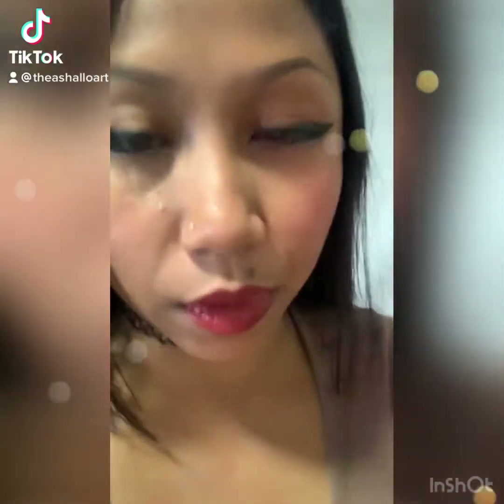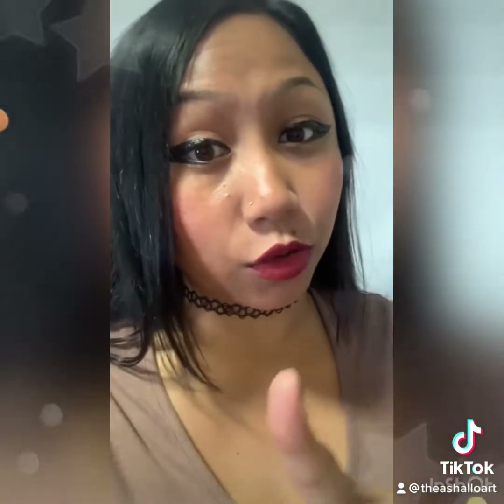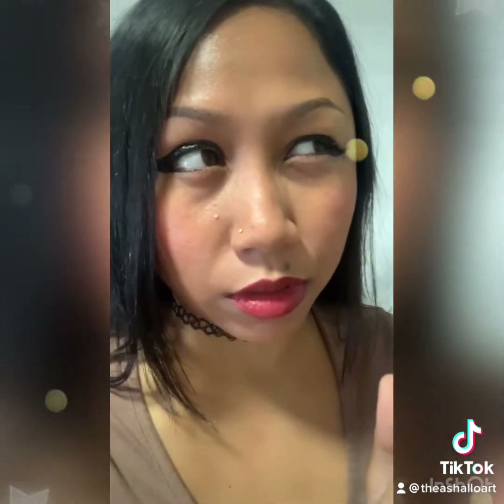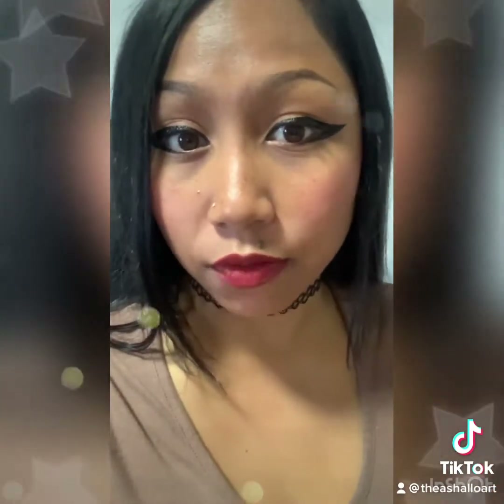Hey guys, so I went to TJ Maxx store. When I first wanted to look for Halloween stuff and was doing this little Halloween hunting, TJ Maxx was the first store I went to, but the first store didn't have anything. That was around the last week — I think maybe the third week of July — and then I finally went back to TJ Maxx. The first store had a little bit of stuff, and the second store has a lot of cute stuff. I thought I'd share that with you guys, so I hope you enjoy the video.